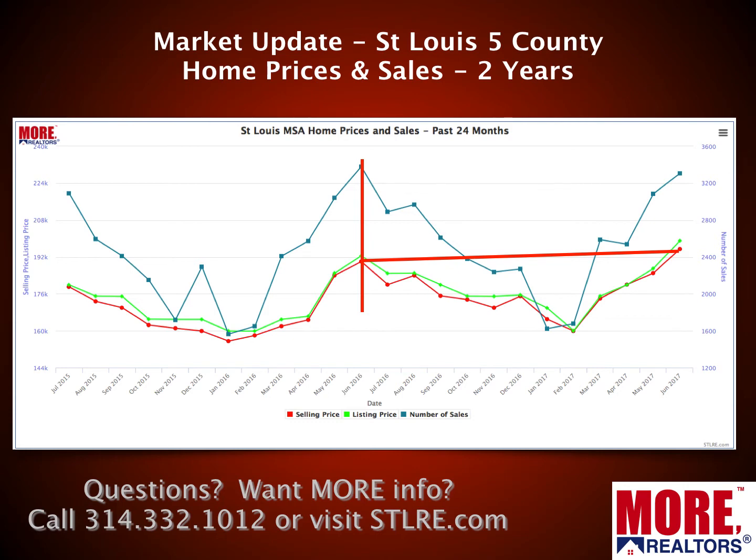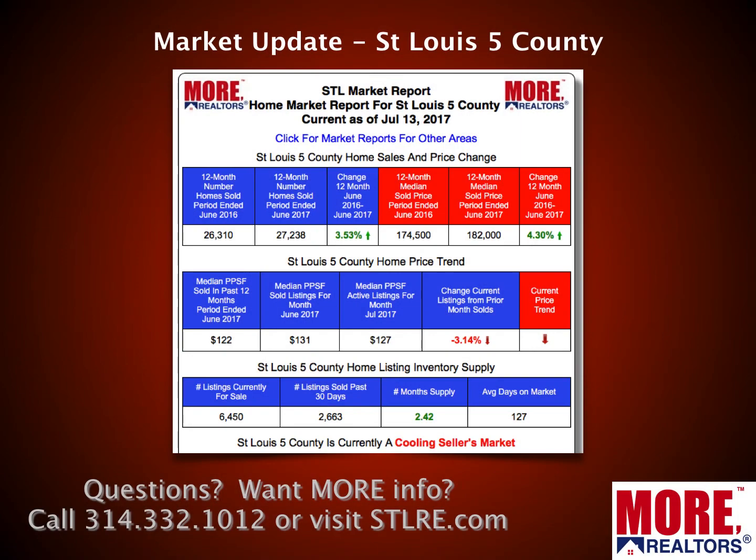Looking at just the past year with the red trend line, home prices appear a little flatter than the overall two-year trend. The blue line for sales looks kind of flat — it might have even taken a slight dip down. So it looks like there may have been a little more growth in the 12-month period ending a year ago versus the most recent period, but overall still pretty good.